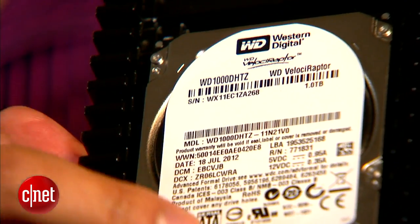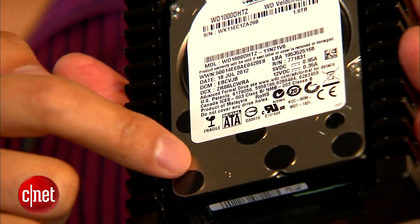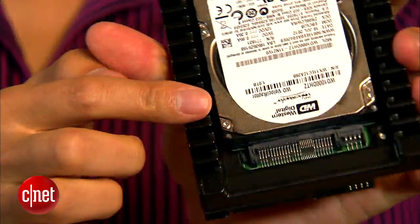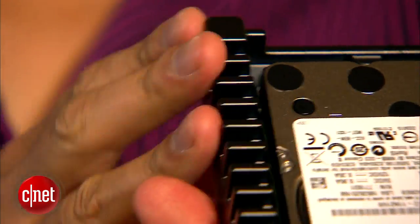Now 1TB is not a big deal in the world of desktop hard drives, but take a close look. This hard drive is actually a 2.5-inch hard drive mounted on a heatsink to make it a desktop hard drive. That, plus the fact that it spins at 10,000 RPM, makes it very impressive that it offers 1TB.